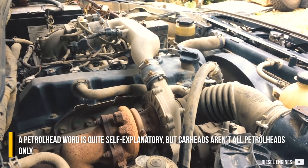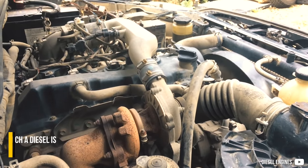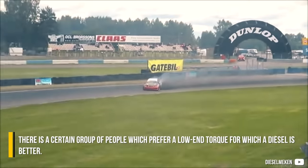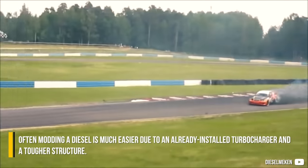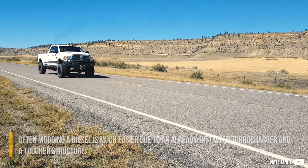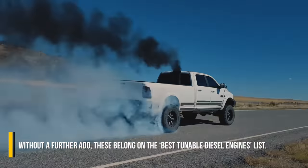A petrol head is quite self-explanatory, but car heads aren't all petrol heads only. There is a certain group of people which prefer low-end torque, for which a diesel is better. Often modding a diesel is much easier, due to an already installed turbocharger and a tougher structure. Without further ado, these belong on the best-tunable diesel engines list.